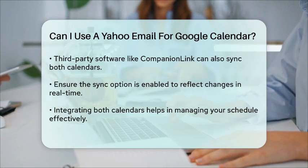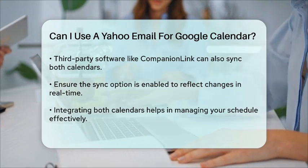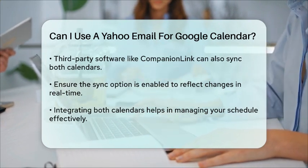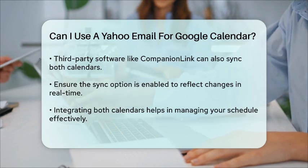Using these methods, you can seamlessly integrate your Yahoo Calendar with Google Calendar, ensuring you never miss an important event or appointment.